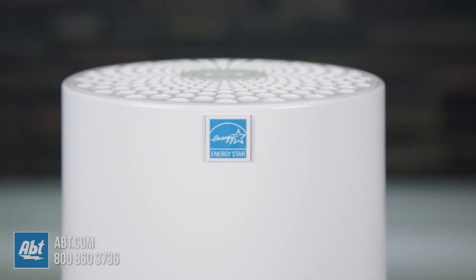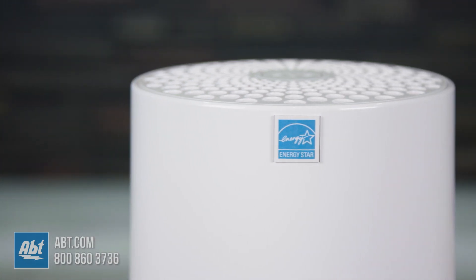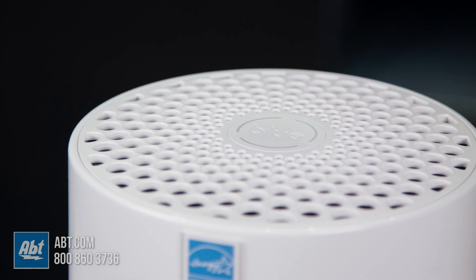And listen to that — it's barely audible. The decibel level ranges from 17 decibels to 46 decibels depending on the speed setting, so you won't even notice it's working.